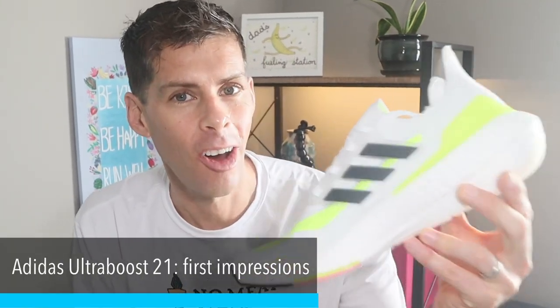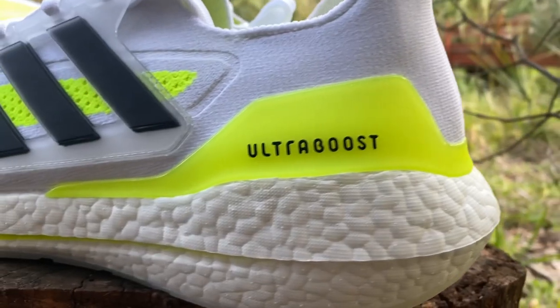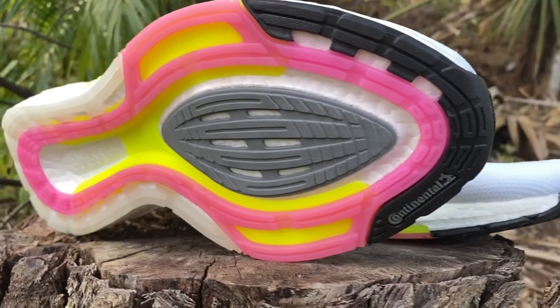Today I am going for my first run and will be giving you my first impressions on the Adidas Ultraboost 21. Full disclosure: Adidas did not send me this shoe for review — I bought it with my own money, so I don't have anyone telling me what to do. I'm going to be giving you my honest opinion.